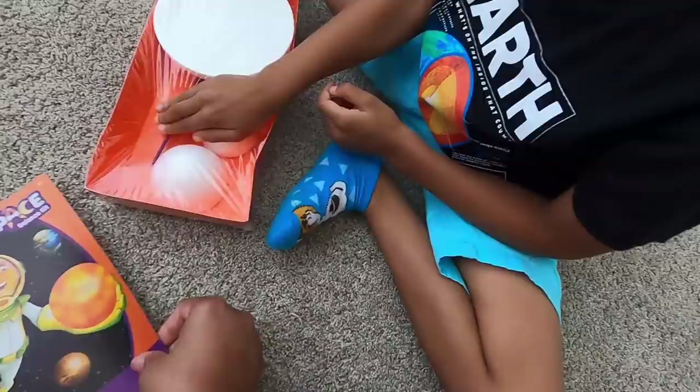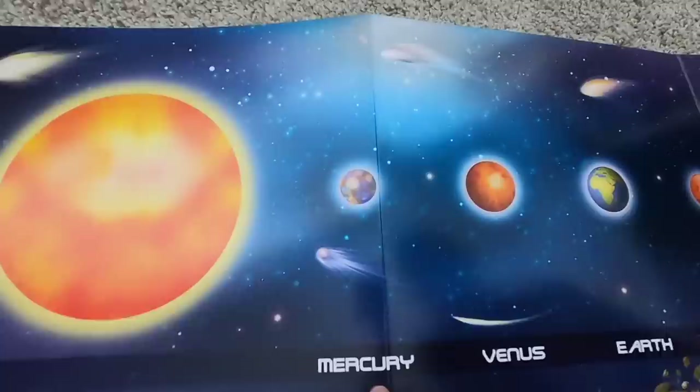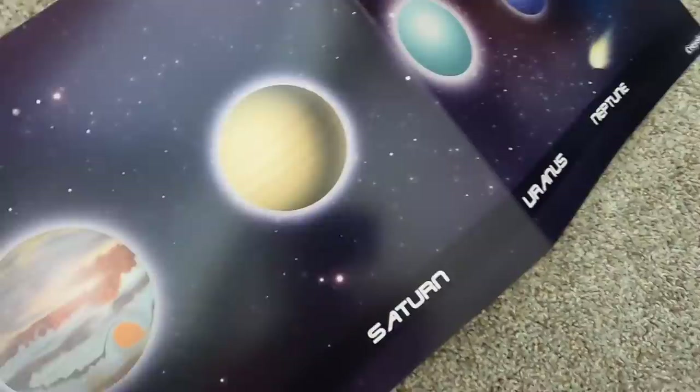Look at that — the sun. And Mercury, Venus, Earth, Mars, and the asteroid belt. Look at it. Saturn's missing his rings. Oh yeah, Saturn is missing his rings.